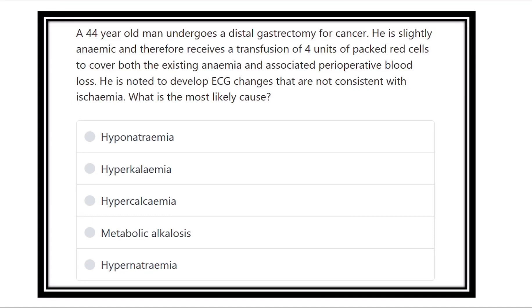A 44-year-old man underwent a distal gastrectomy for cancer. He is slightly anemic and therefore received a transfusion of four units of packed red cells to cover both the existing anemia and associated post-operative blood loss. He is noted to develop ECG changes that are not consistent with ischemia. What is the most likely underlying pathology?